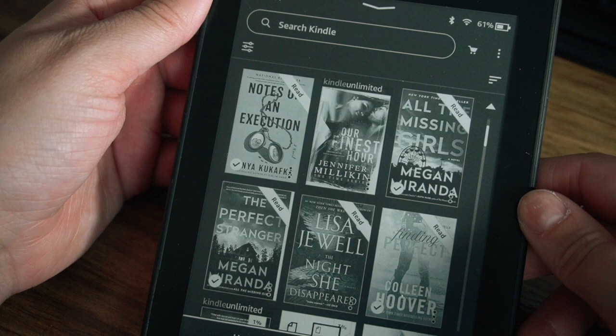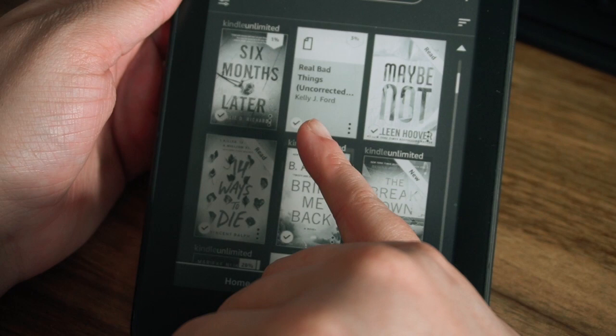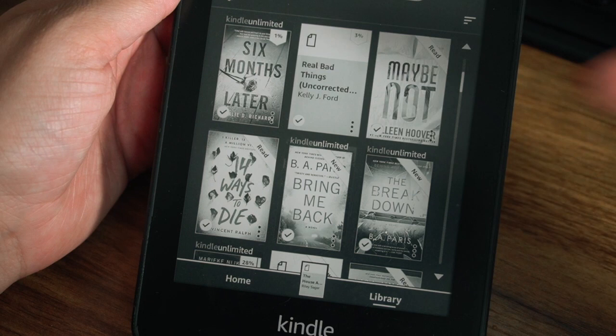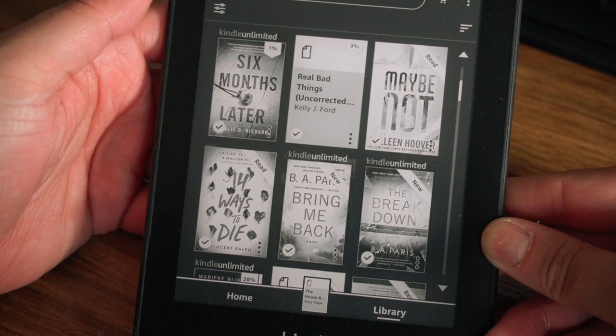Scrolling through — these are library books. This one I do own: Finding Perfect by Colleen Hoover, just a little novella so I bought it, it was like $2.99. This one is another ARC — Real Bad Things by Kelly J. Ford. I just barely started it but I don't actually know what it's about. And then there's Maybe Not by Colleen Hoover, another novella — I've read that one, also $2.99. Then I have 14 Ways to Die by Vincent Rao, which was a deal of the day, I think it was $2.99.